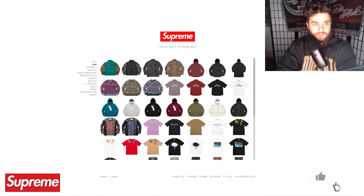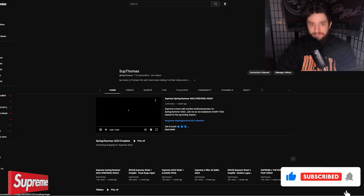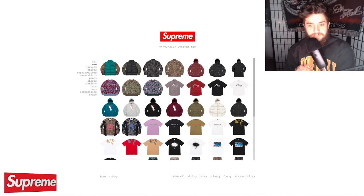Make sure you are subscribed to the channel. We are almost at 1,000 subscribers — I'm at 770 right now. Appreciate all the support. Help me get to 1,000 subs.